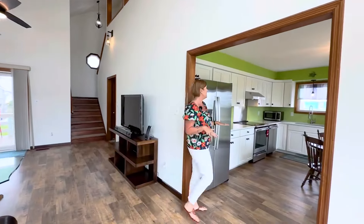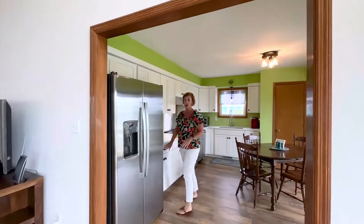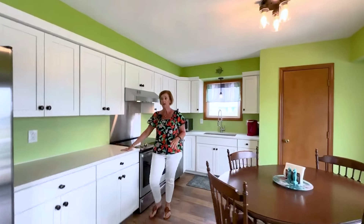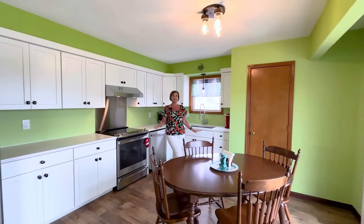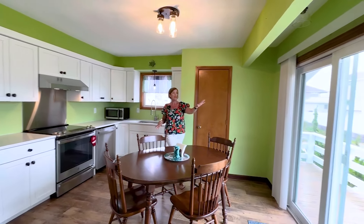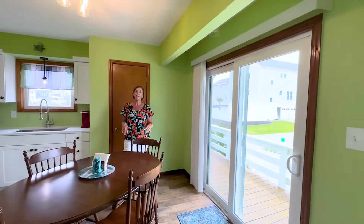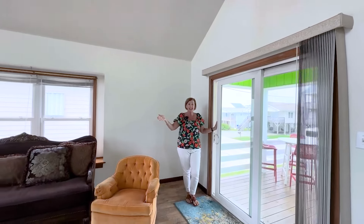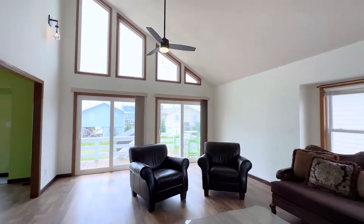The kitchen has been completely updated with new shaker-style cabinets with soft-close drawers, a quartz countertop, and all new stainless steel appliances. It has plenty of room for a little table, a pantry, and there's another slider here that leads out to the deck. On the ocean side of the house, you have three sliders that lead out to the deck.